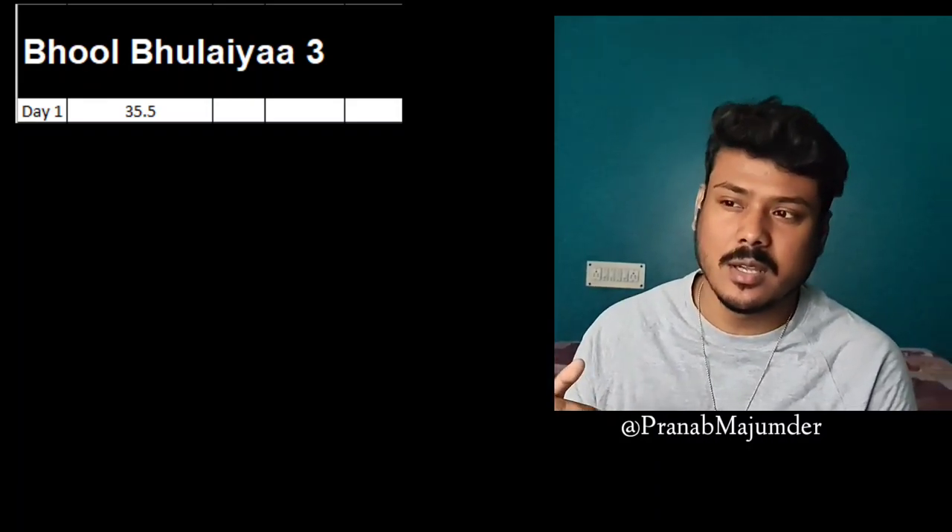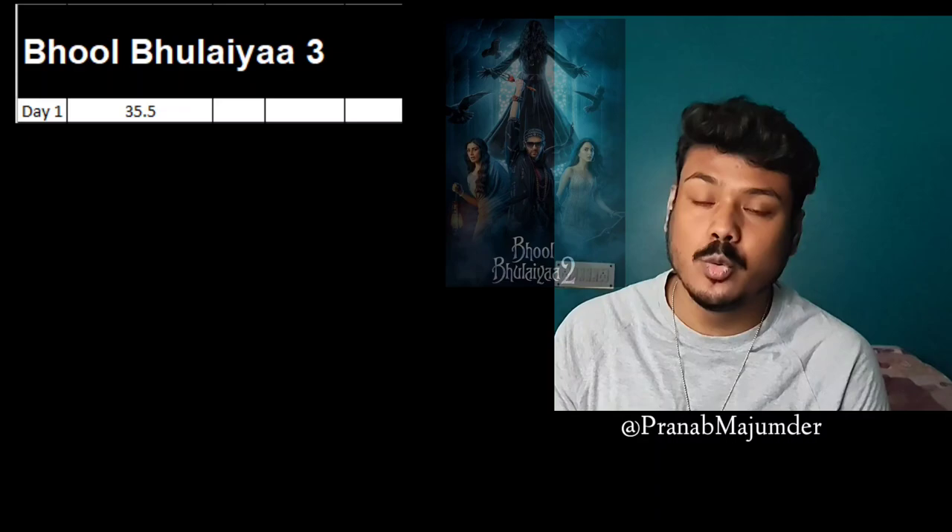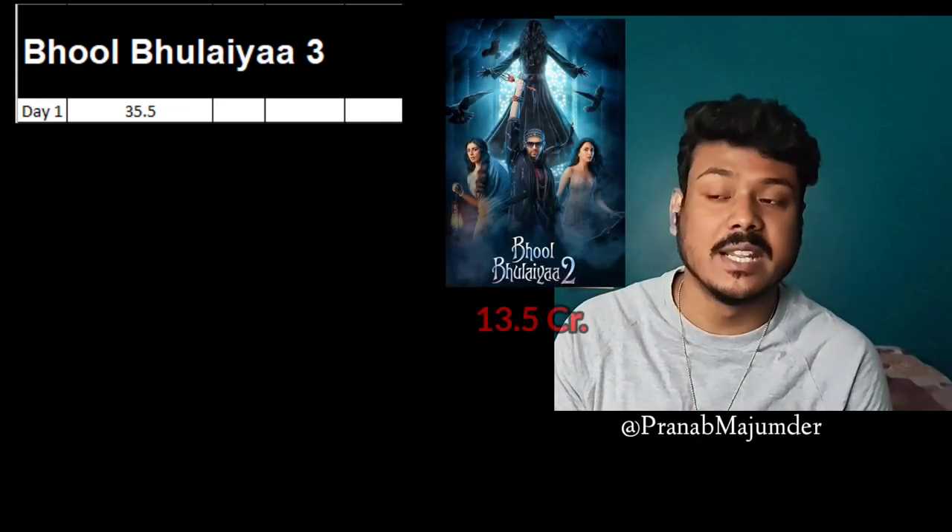So the difference between these two is around 8 crore. It's not a big difference because in terms of screens and budget, Singham has the advantage. But Bulbola's collection is actually quite good. Bulbola's collection stands at 23.45, which is impressive given the circumstances.